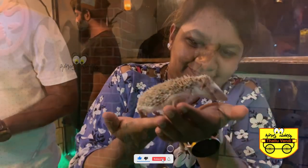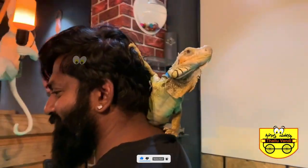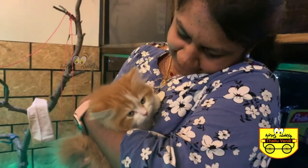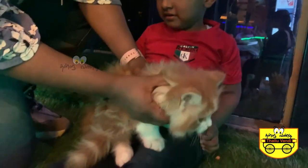So, where are you located? How do you operate? We are open 7 days a week, from morning 11 to 9.